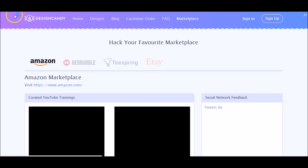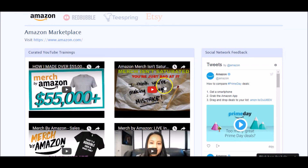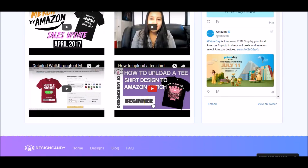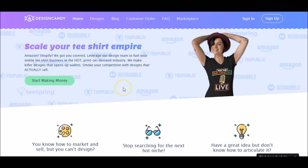One kind of cool thing — I literally learned about this within the last five minutes. I do believe I heard about it on his podcast before, but this video right here is actually mine: 'Amazon Merch Isn't Saturated, You're Just Not Good At It.' So they actually have my video as one of the featured videos, which I thought was pretty cool.